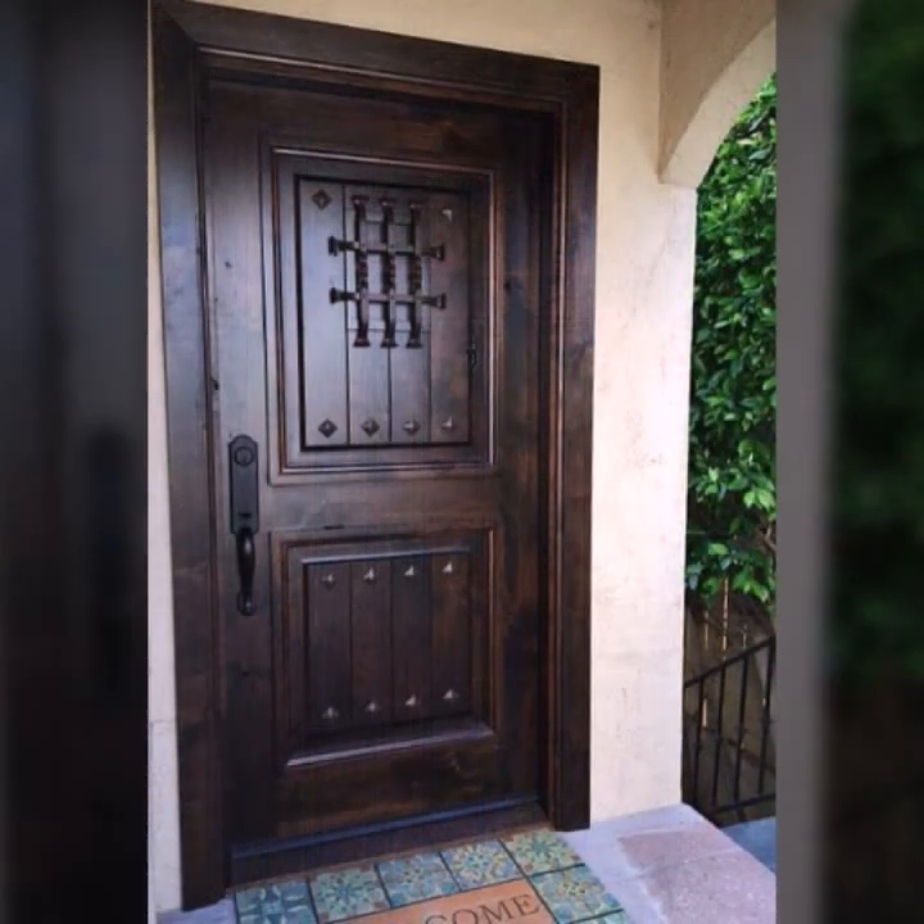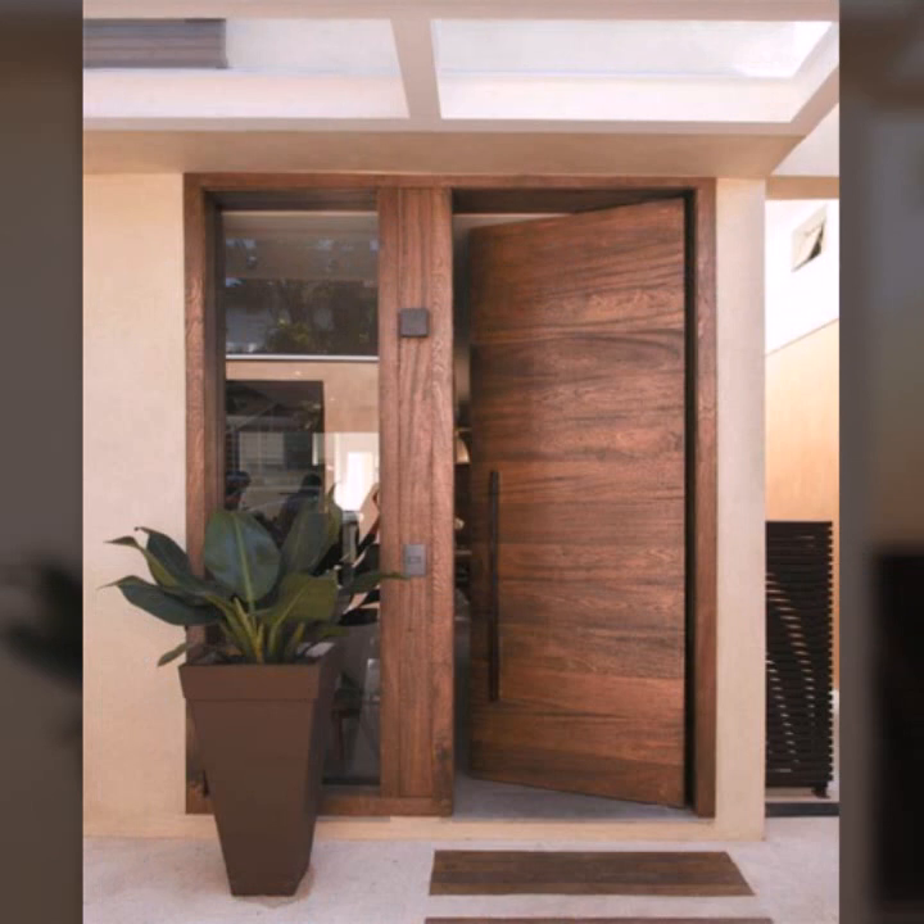So friends, thanks for watching my video. See you again with a beautiful collection. Till then, Allah Hafiz.